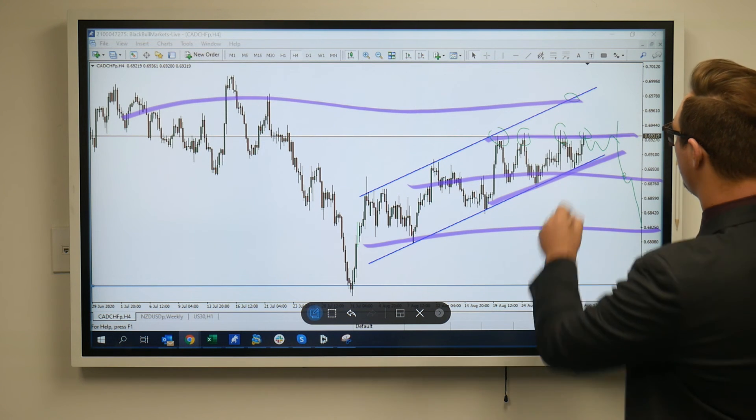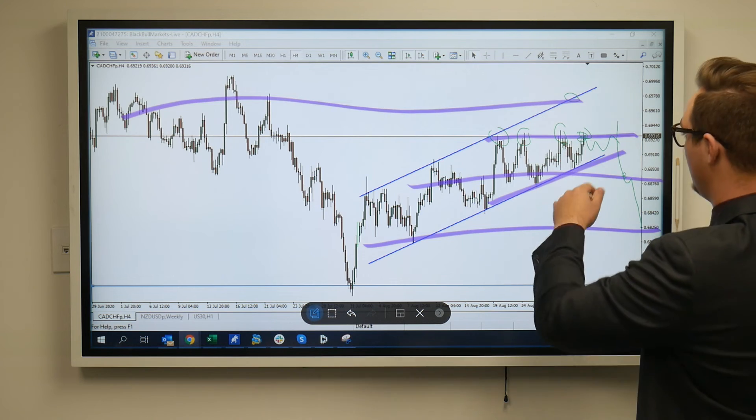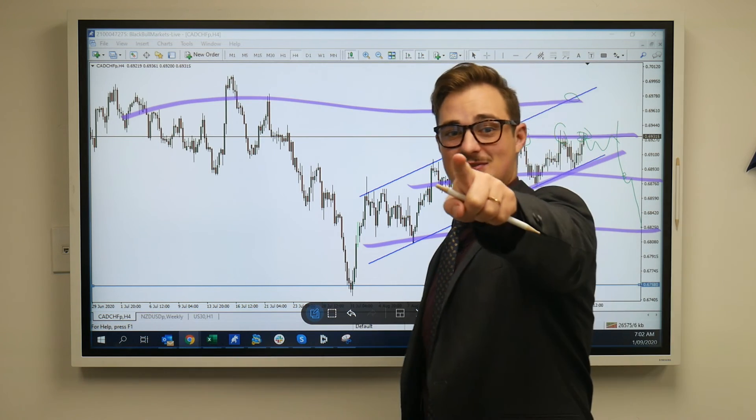So a couple of good moves there — looking for a break of this, a retest and push higher, or vice versa to the downside. So stay tuned, trade safe.